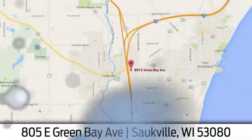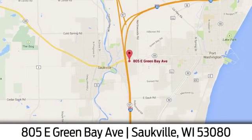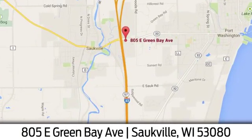Eric von Sladorn in Salkville. We're conveniently located at 805 East Green Bay Avenue in Salkville, Wisconsin.